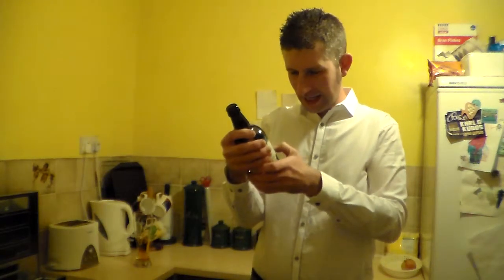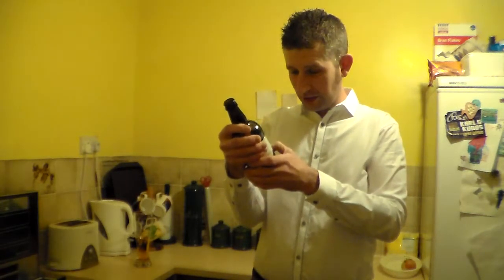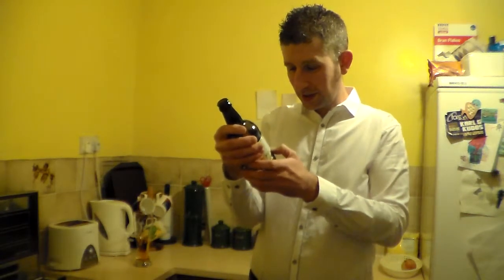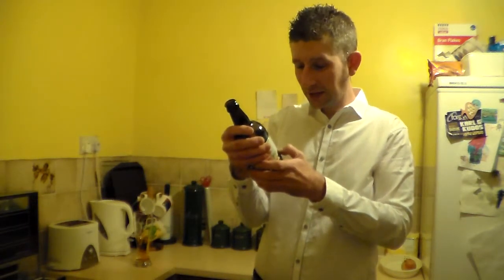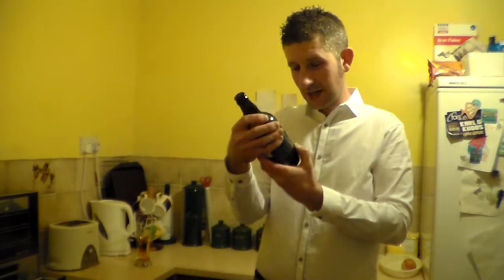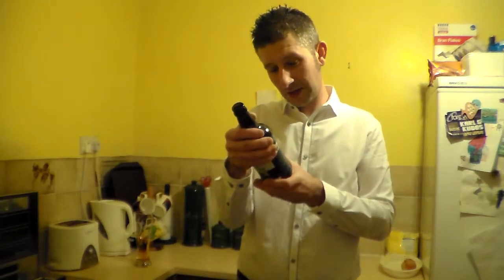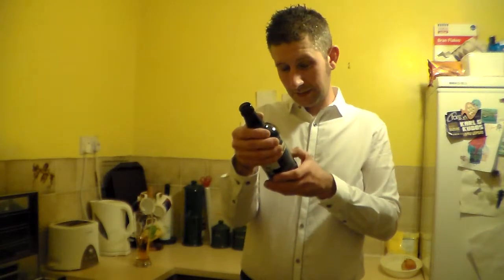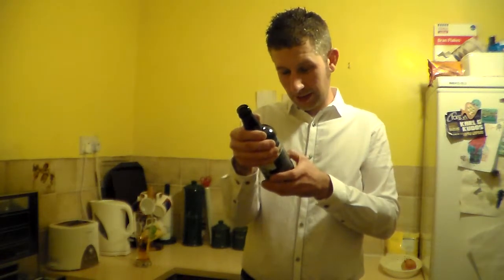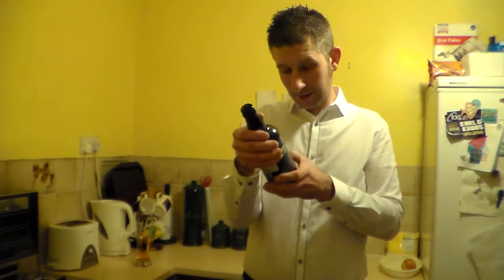Situated in a historic bakehouse dating back to the 1700s in the village of Hamburg, Bristol. Original features have been restored, transforming it from a dilapidated state into a showpiece brewery. Traditional brewing techniques using whole hops, malted barley, and their own live yeast allow them to create quality ales without compromise. Great Western Brewing Company Limited, The Steam Bakery, Bristol Road, Hamburg. Contact and website at greatwesternbrewingcompany.co.uk.